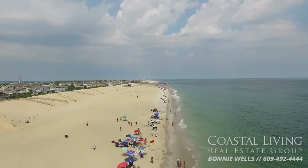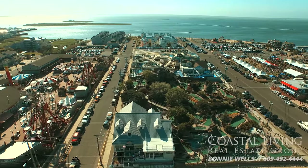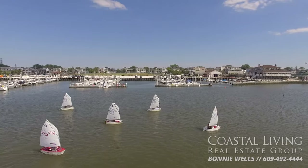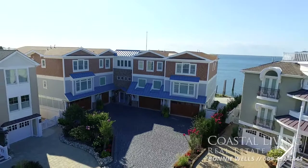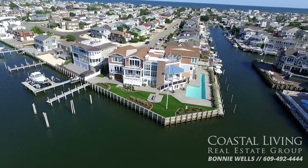Living here in the dunes means you're just minutes from Beach Haven and all of the restaurants, shopping, and fun it has to offer. Yet you still have the convenience of being near the bridge and quick access to the mainland. You'd better hurry, because a brand new home with these amenities and this type of access on the best spot on Long Beach Island won't last long.